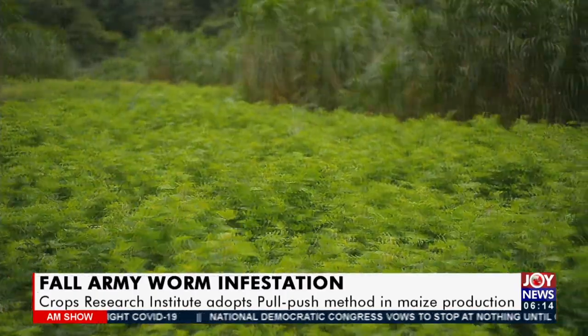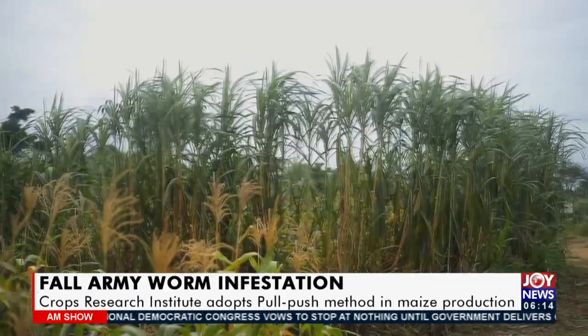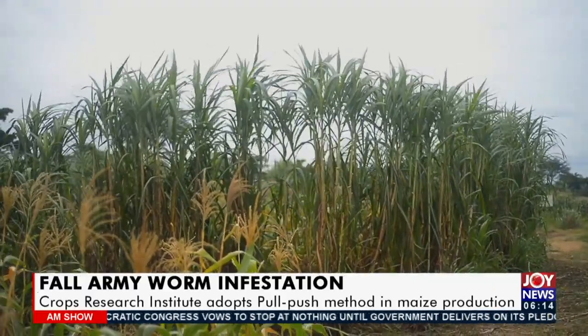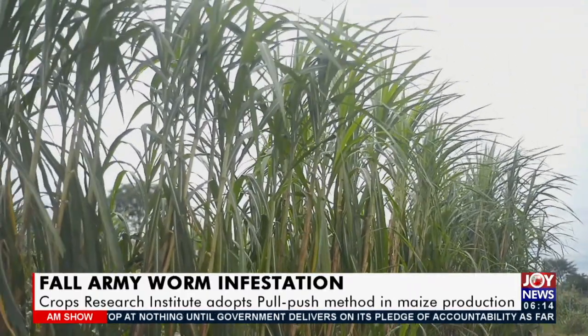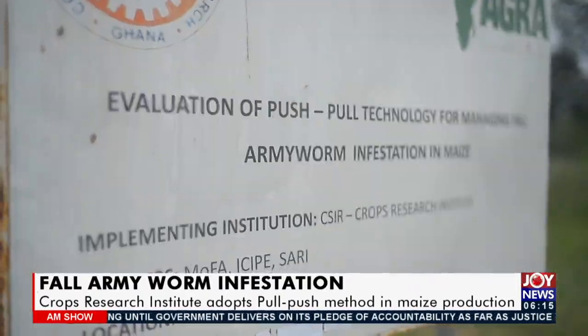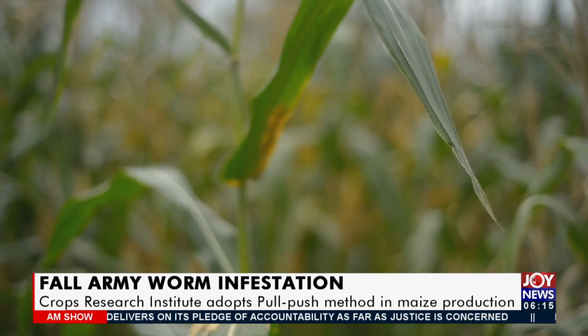Since the outbreak of the fall armyworm in 2017, CSIR CRI has taken a keen interest in finding appropriate ways of eradicating the menace by leading and participating in a number of research interventions. One of such interventions is the push-pull strategy.